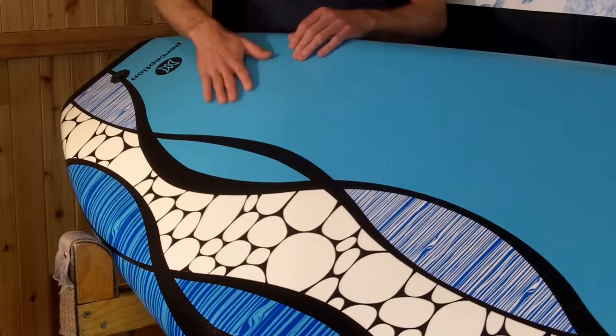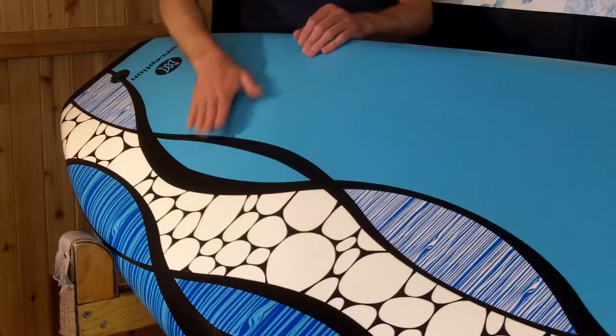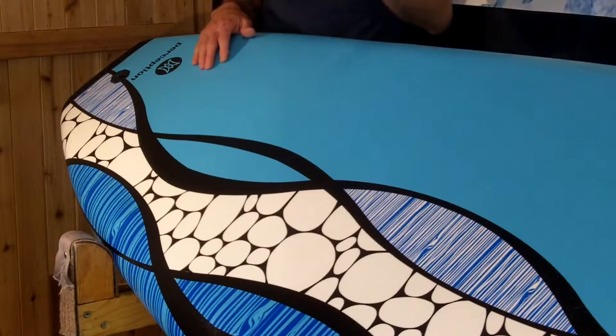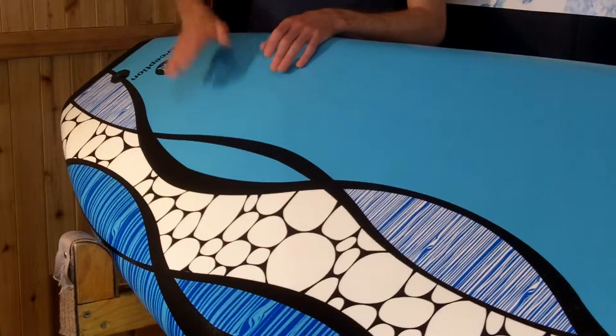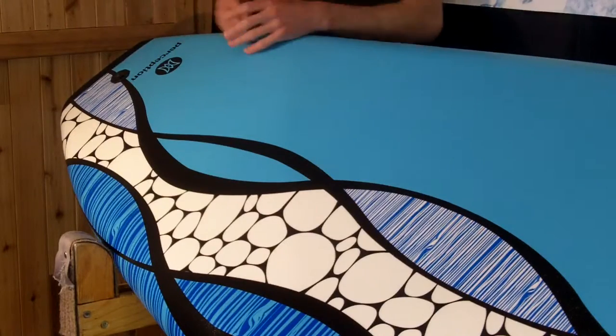What I can say is even though this is a foam material on the top, when you do get it wet it is a little more slippery than the traction pads that you would find on a composite board, so you do have to have a little more skill to get back there and make sure you don't fall off.